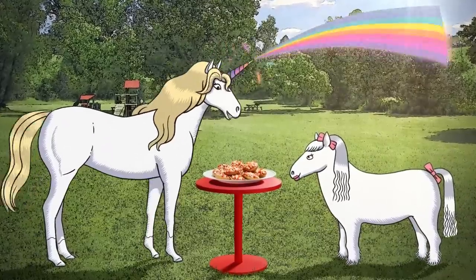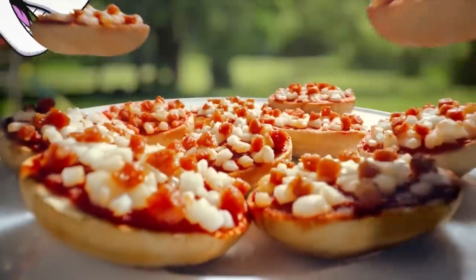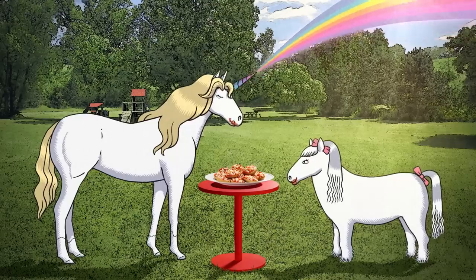Bagel Bites remain in grocery store freezers to this day. However, 2022 saw their discontinuation in Canada.